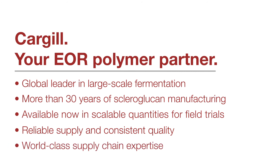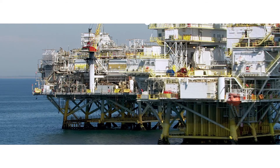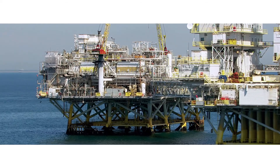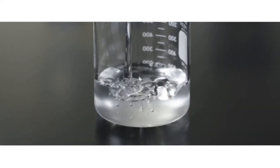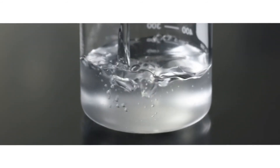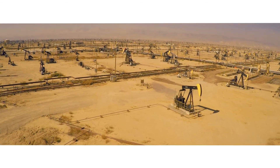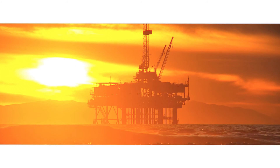Cargill has a proven ability to develop and commercialize large-scale fermentation-based products. For over 150 years, Cargill has been committed to providing our customers unique solutions to solve their toughest challenges. We're confident in our EOR grade scleroglucan solution. We have the know-how, the scale, and commitment to meet the challenges your EOR projects demand. We welcome the opportunity to work with you and evaluate EOR grade scleroglucan to tap into your harsh oil reserves efficiently and effectively and maximize the value for you and your portfolio.